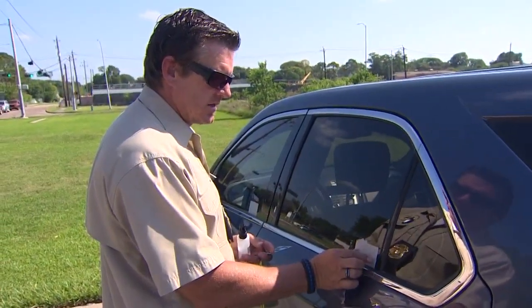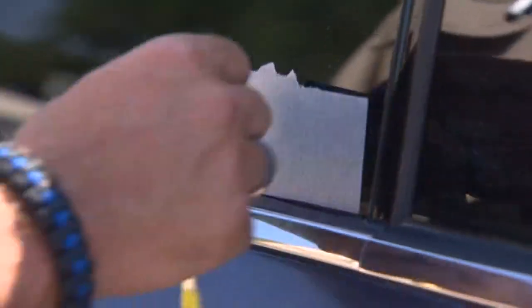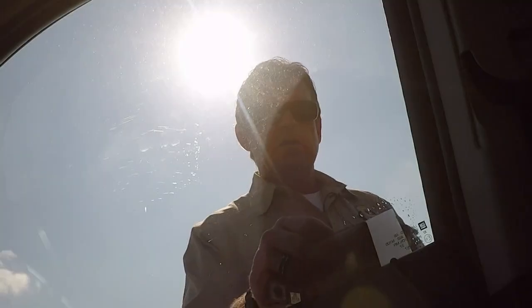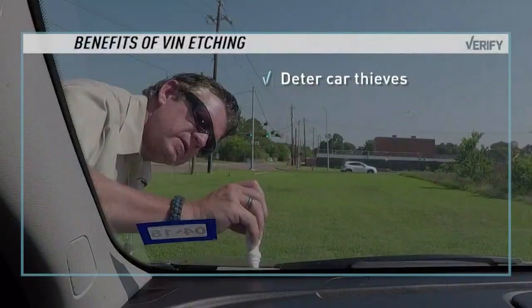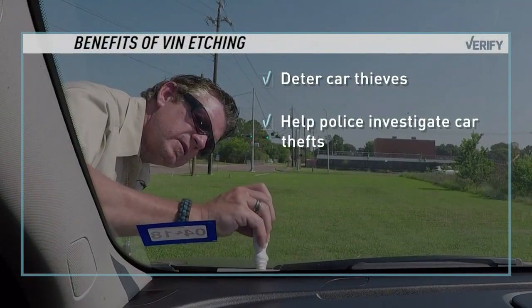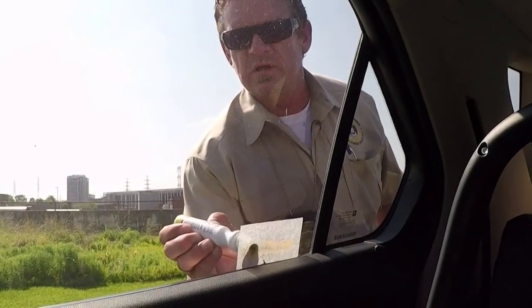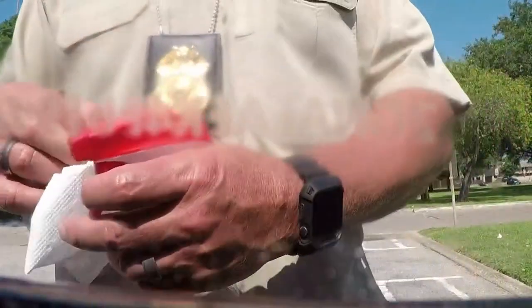It only takes about 10 minutes, and in Houston, you can get it for free. Experts say getting your vehicle identification number etched into the windows can deter car thieves, help police investigate car thefts, and you can even get a discount on your insurance. It seems like a no-brainer, but does it really work? Is there really a benefit to VIN etching?